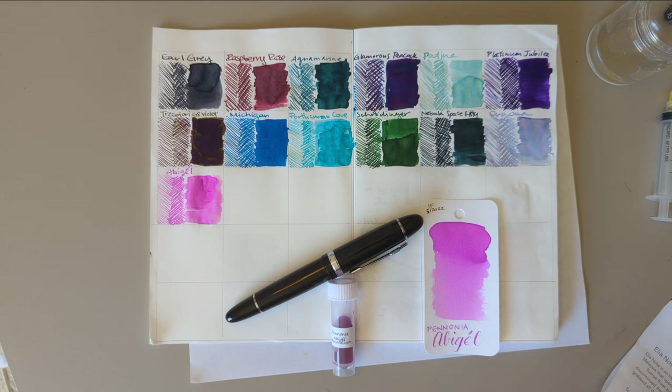Hi everybody! Welcome to 30 Inks 30 Days Day 14. Almost halfway.